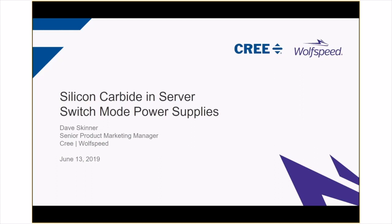Welcome, everyone. I'm Dave Skinner, Senior Product Marketing Manager for Industrial Power at Cree Wolfspeed. I'd like to thank you all for attending this third installment of our webinar series on the changes that silicon carbide is making in the power industry, and how Cree Wolfspeed is enabling those changes. Today, we're going to walk through the challenges that one of the biggest power-consuming applications in the world is facing — servers and data centers.